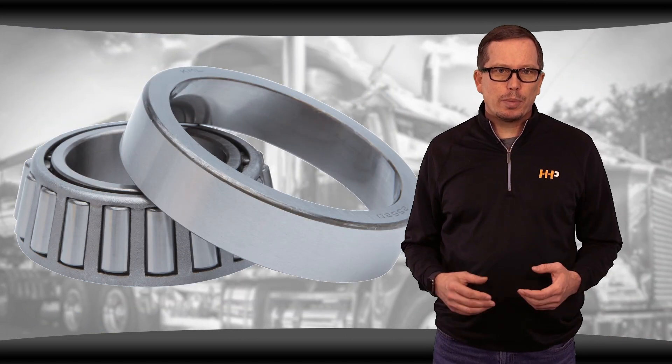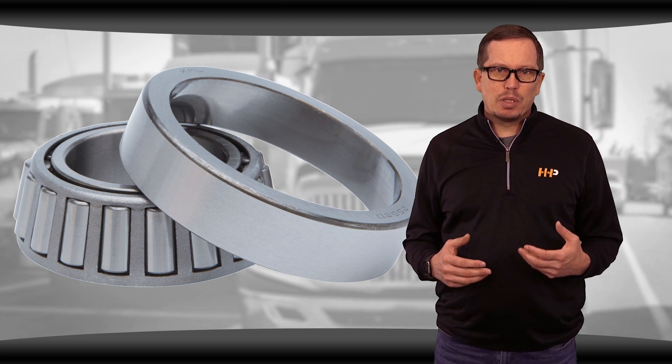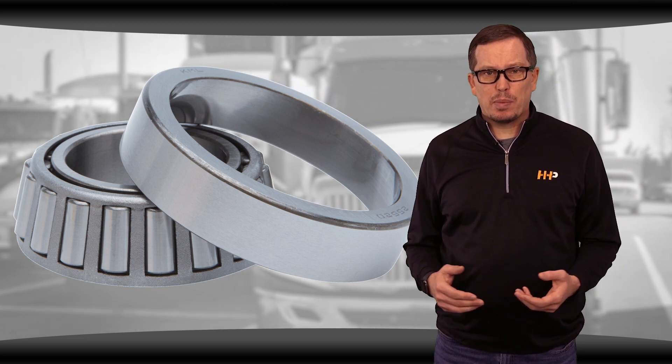Later model engines are equipped with turbos built with roller bearings. When they fail, they're likely not able to be rebuilt and are also very expensive.